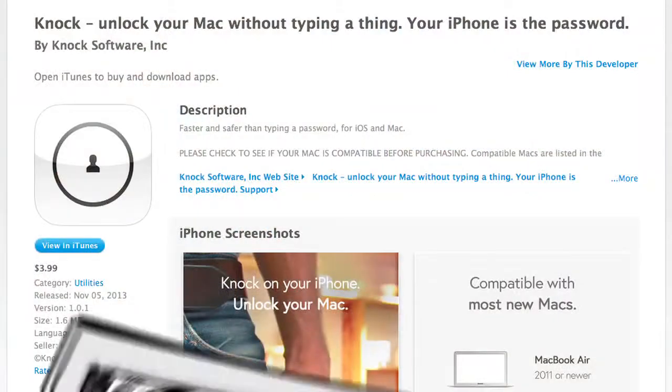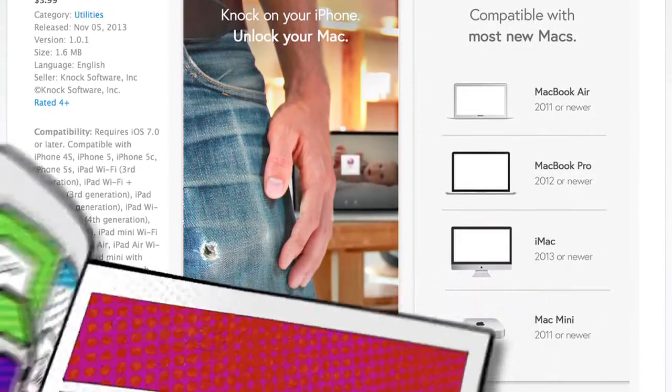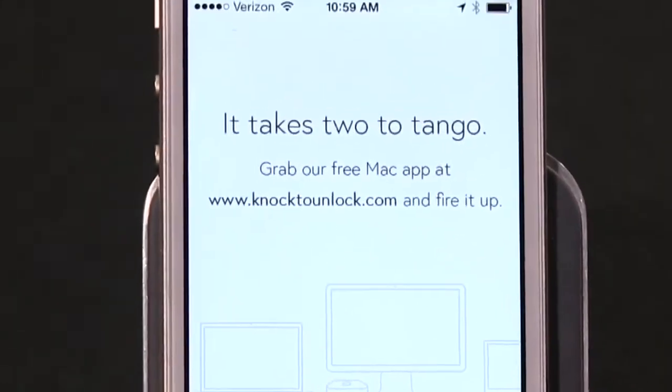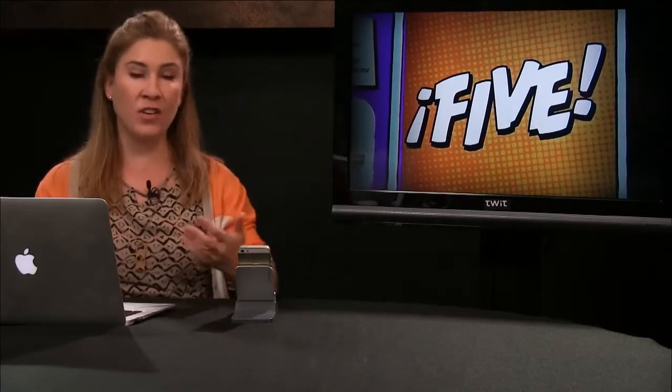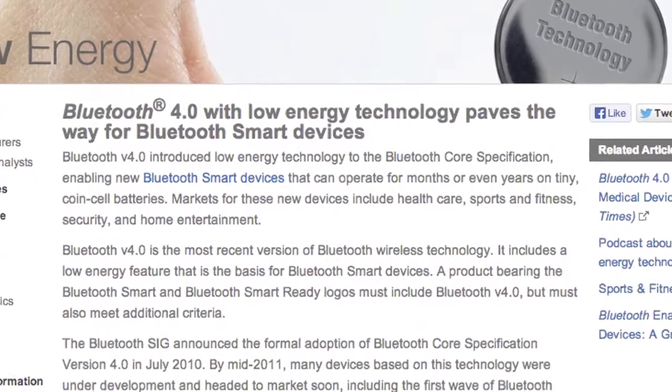I was all excited to try out this new app called Knock — K-N-O-C-K — which claims to unlock your Mac via an iPhone app that talks to the Mac via Bluetooth Low Energy. The idea is that you get close enough to your Mac, your phone's in your pocket, and you just knock twice on your phone to unlock your Mac. The company says using Knock won't drain your iPhone's battery because Bluetooth Low Energy doesn't draw a lot of power.